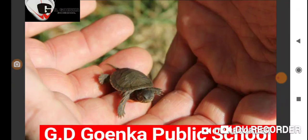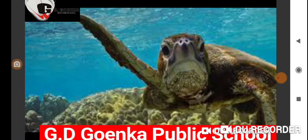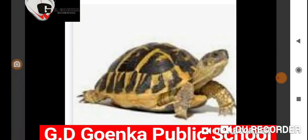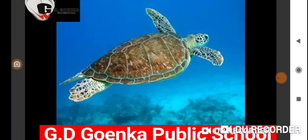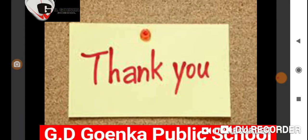Baby turtle is called hatchling. Food of turtle is many plants. Turtle lives in water as well as on land. Turtles are of different colors like olive green, yellow, greenish brown, reddish brown and black.